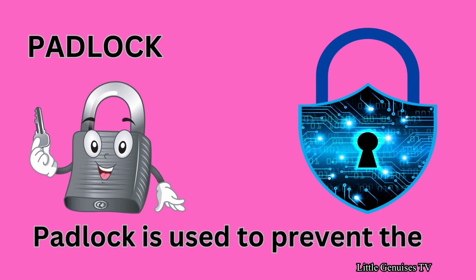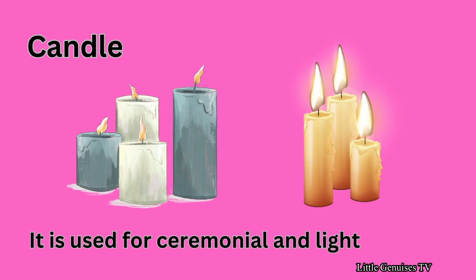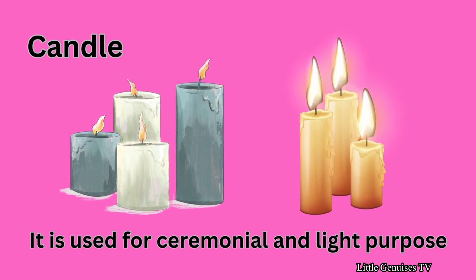Padlock — padlock is used to prevent theft. Candle — it is used for ceremonial and light purpose.